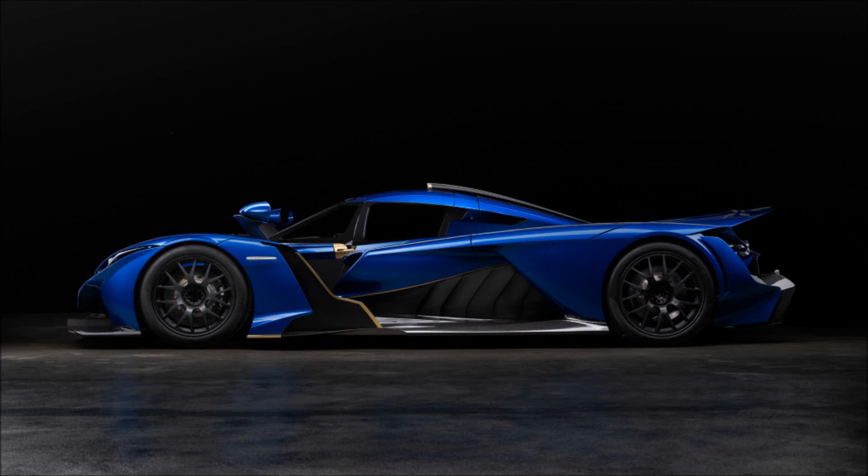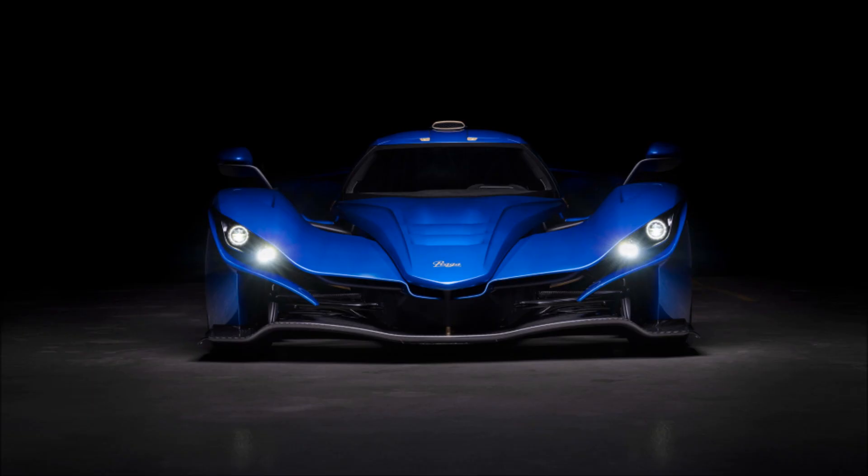The new Praga Bohema is a $1.3 million Nissan GT-R-powered supercar. Powered by the 3.8-liter twin-turbocharged V6 from a Nissan GT-R, the engine goes straight from Japan to the UK.